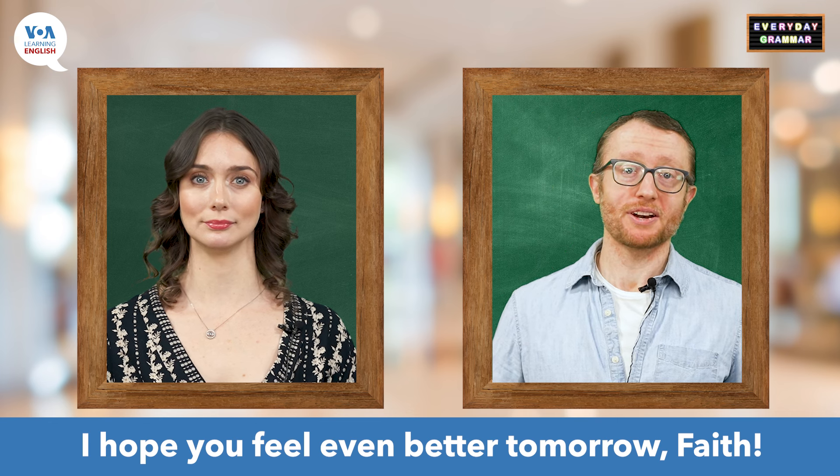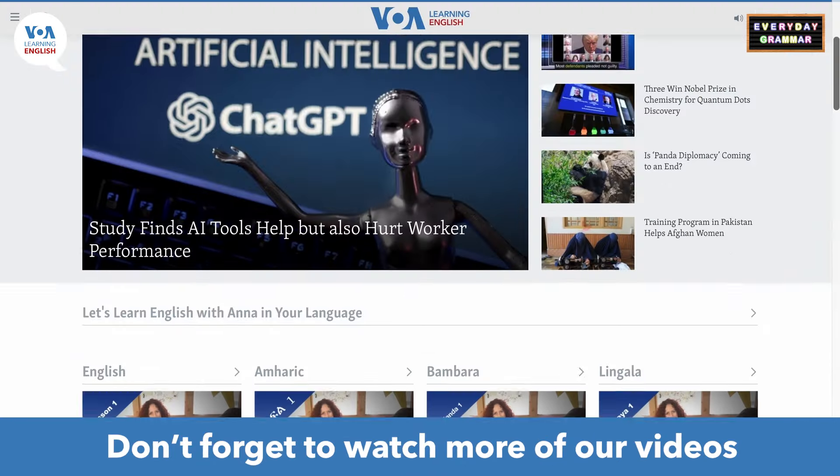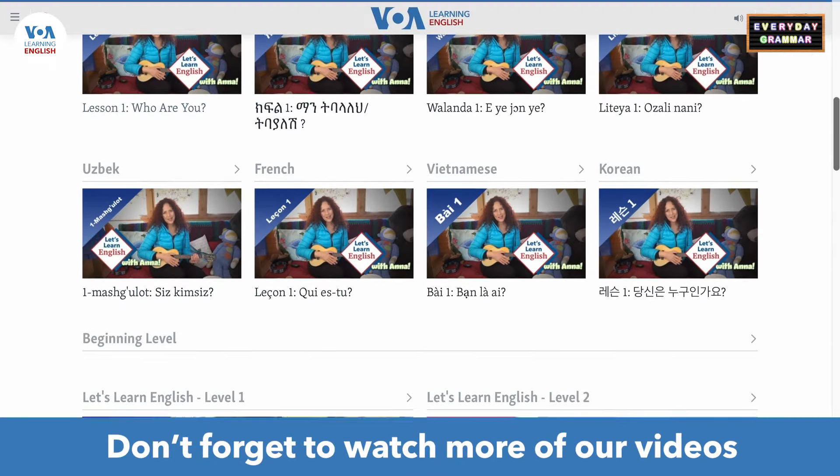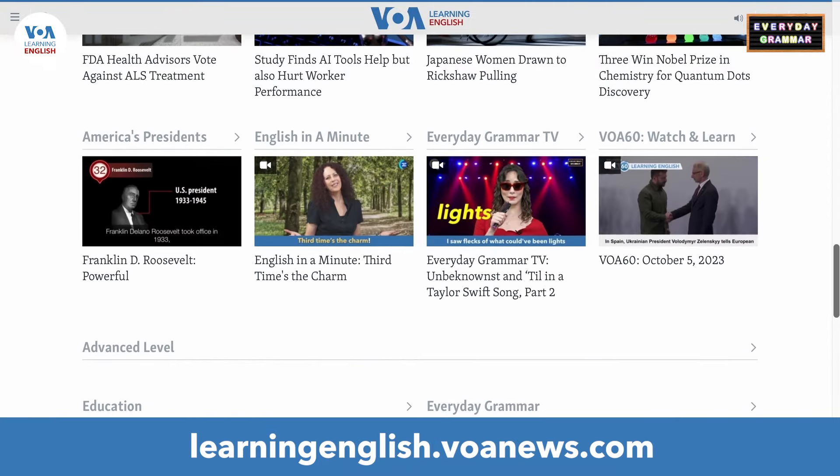I hope you feel even better tomorrow, Faith. And that's Everyday Grammar TV. Don't forget to watch more of our videos at our website, learningenglish.voanews.com.